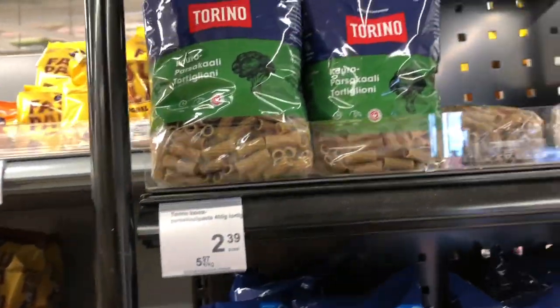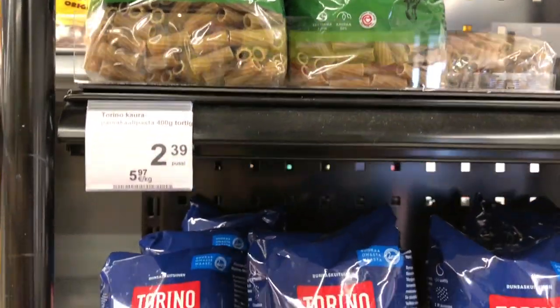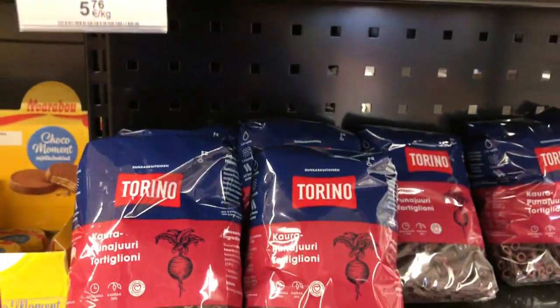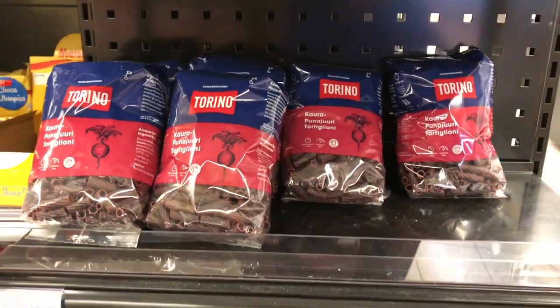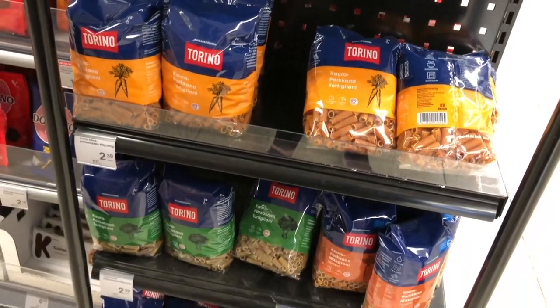Here is another fascinating find: broccoli pasta, carrot pasta, and beet pasta. Tons of cool pasta variations.